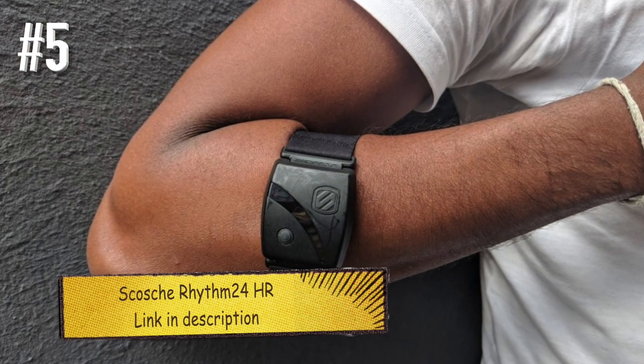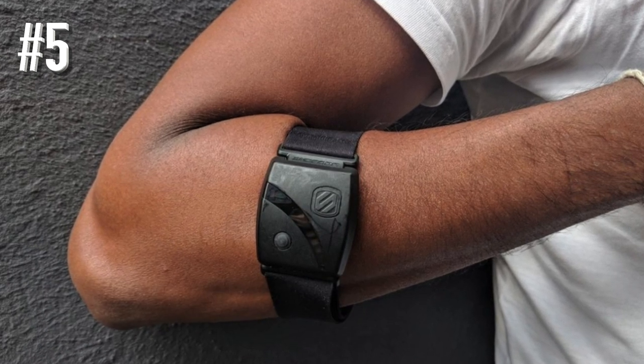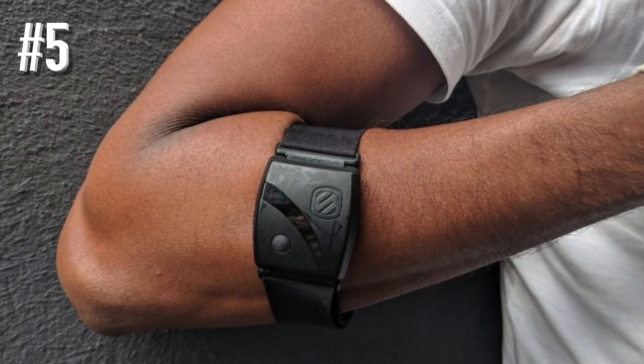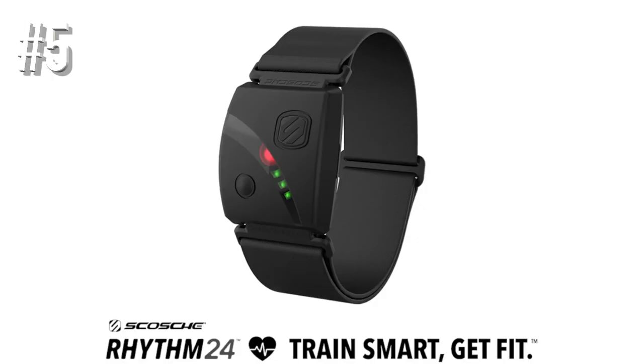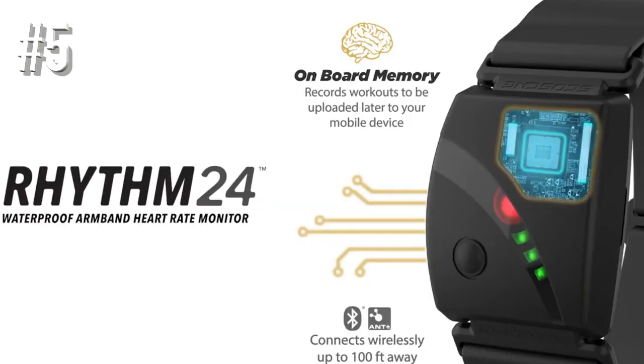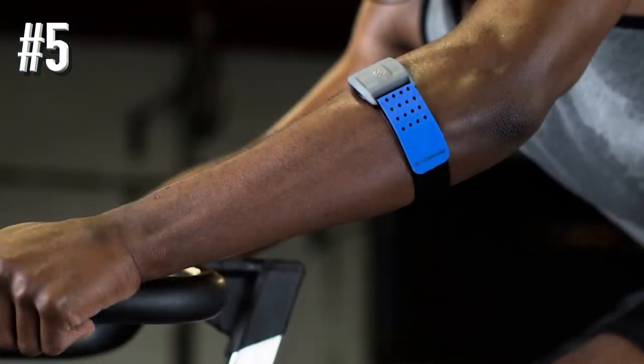Number five: Scosche Rhythm 24 HR. So you don't like wearing a chest strap and you don't trust your wrist-based monitor to do the business. There is another option, and based on our experience, it's one that does deliver the goods on the accuracy front.